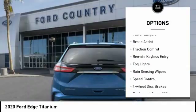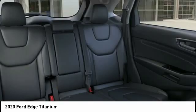Here are some of this vehicle's great options: electronic stability control, alloy wheels, power lift gate, brake assist, traction control, remote keyless entry, fog lights, rain sensing wipers, speed control, and four-wheel disc brakes. If affordable style and reliability are what you're looking for, this vehicle couldn't be more perfect — drive it today.